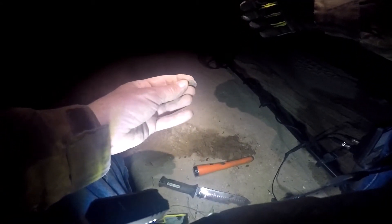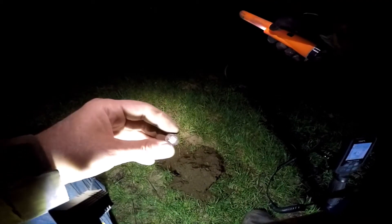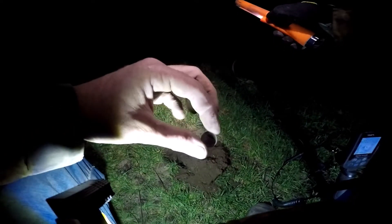Just pulled me another penny, looks like a crusty Zincan. It's been up — 1995. Keep going. Next hole, just pulled me a 1975 dime. All right, keep going.